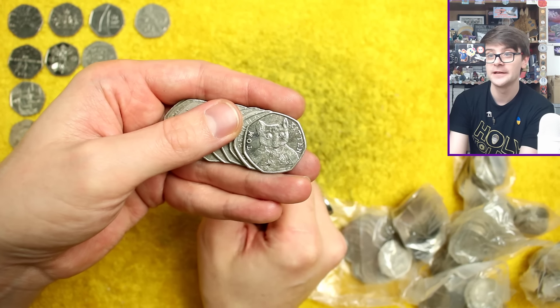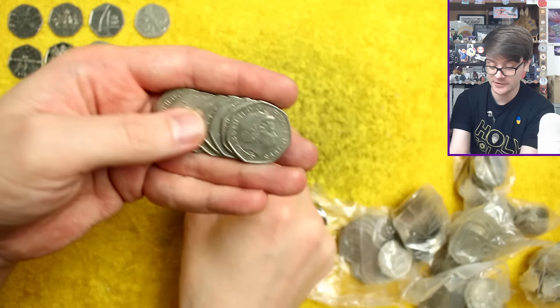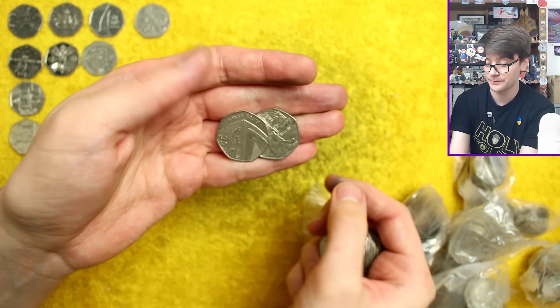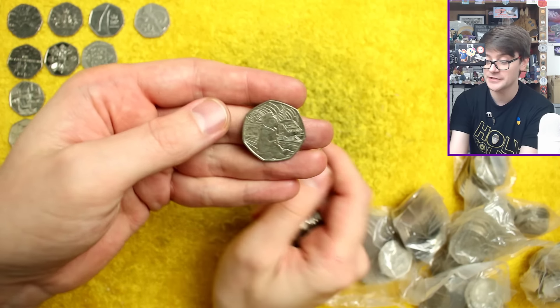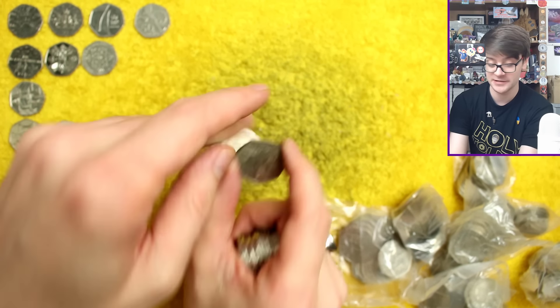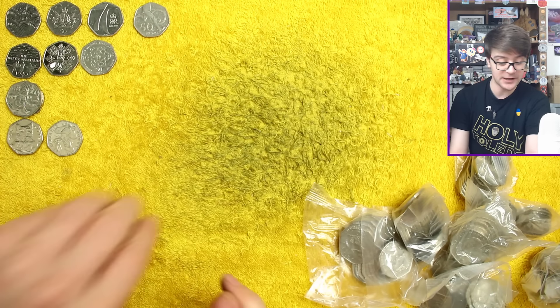There's Tom Kitten again, a little extra grubby than the first one we found. And there's another Paddington — again, Paddington at the Station. This is one I don't tend to find all that often, so I've found two of him and none of the others so far.